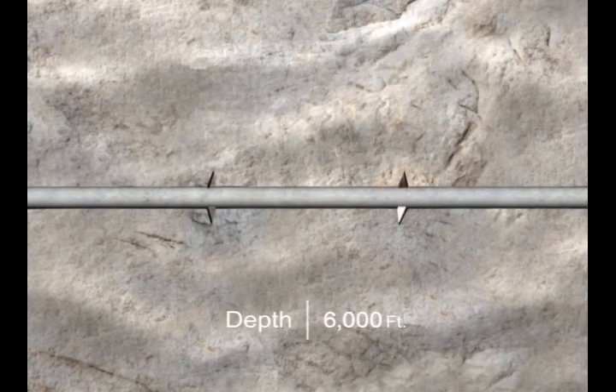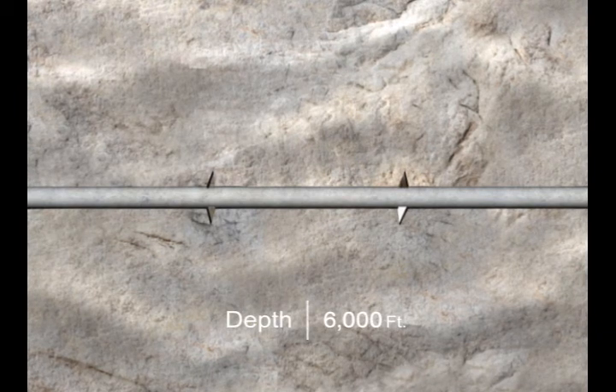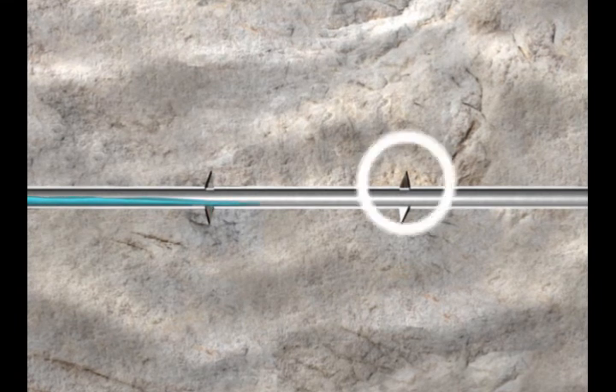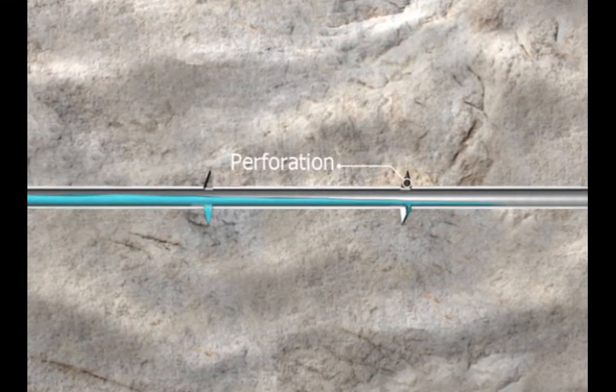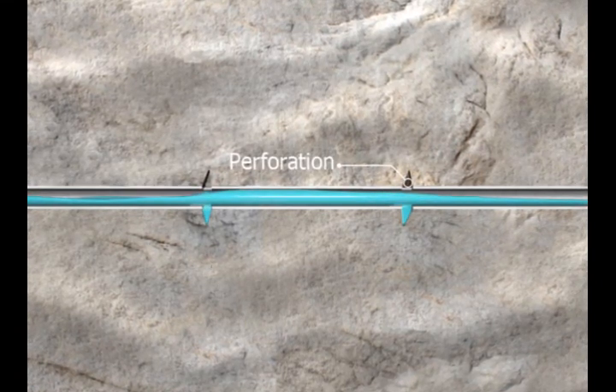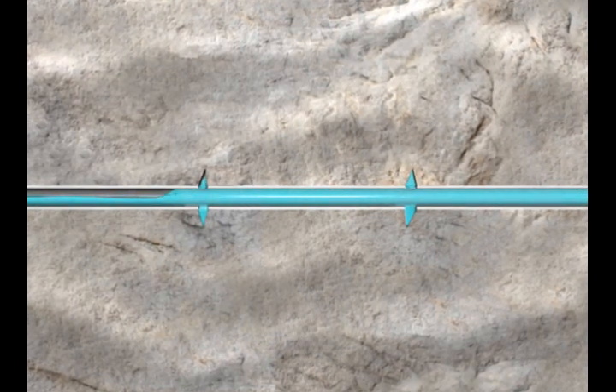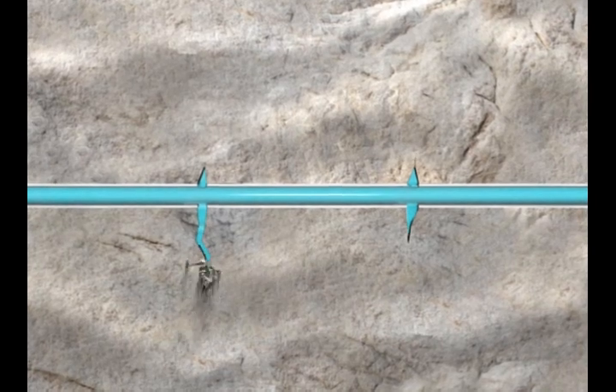The fluid will continue down the casing, reaching the horizontal section of the well at a depth of 6,000 feet. Here, the fluid will encounter holes called perforations, created beforehand by the oil and gas company. Once the fluid fills the casing, it will flow through the perforations and into the rock, creating fractures.